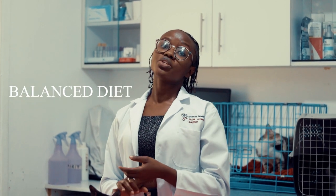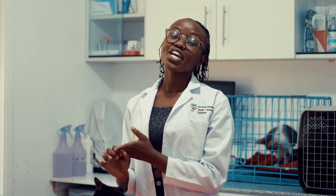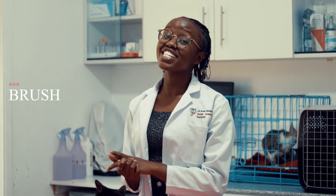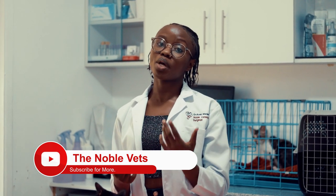Number two, you should give a balanced diet because nutrients are essential for coat health. Number three, ensure that your pet is well hydrated. Number four, brush your pet regularly, especially if you have a long-coat pet like a cat or a long-coat dog — at least twice a week. You can use a curry comb, a rake comb, a pin brush comb, or a bristle brush comb.